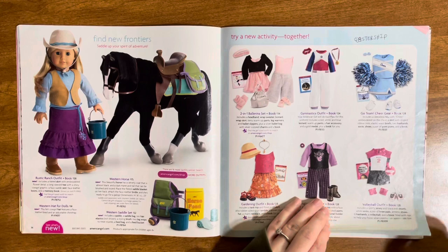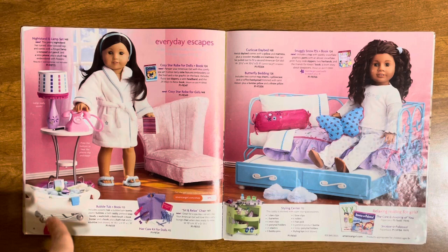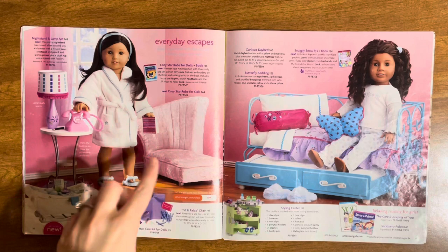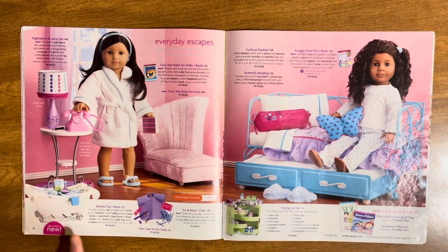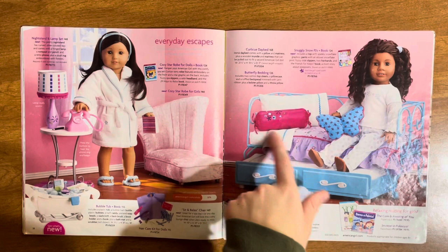Then we have the bedtime stuff — the nightstand and lamp set, which I have. I think I got it for Christmas in 2009 or 2010. There's the sit and relax chair, which I love. The bathtub — I always wanted the American Girl bathtub and still do. The hair care kit for dolls, the styling center, and the curly cute day bed. I always wanted that day bed — I love day beds so much. Then the snuggly snow pajamas and doll bedding, plus a robe.